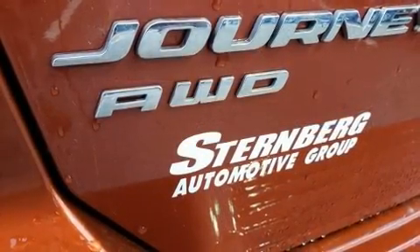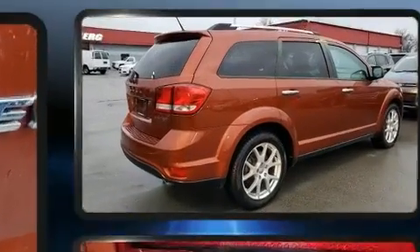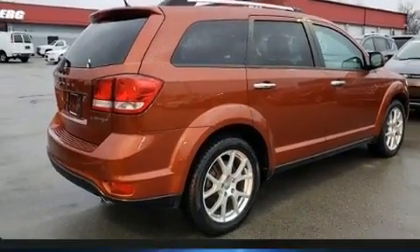Under the hood, you'll find a six-cylinder engine with more than 270 horsepower. And all-wheel drive keeps this model firmly attached to the road surface.